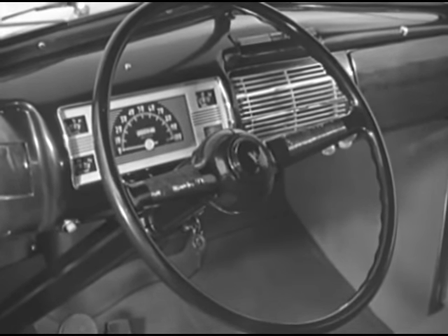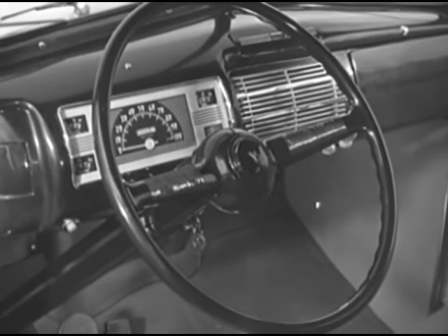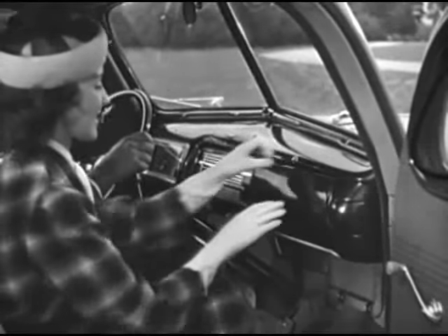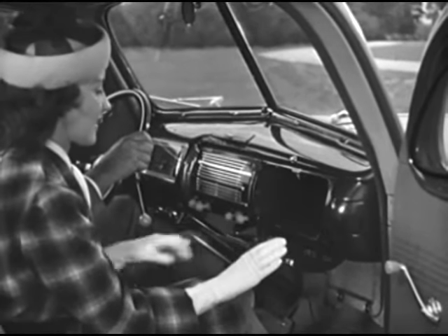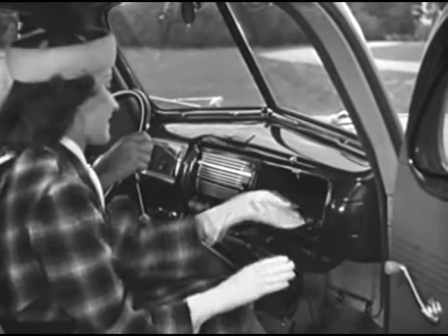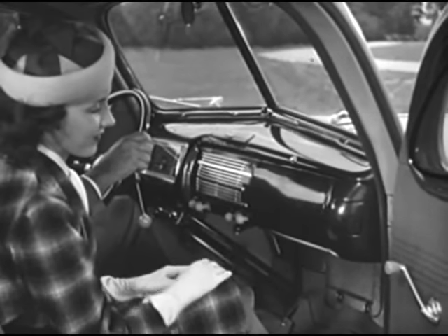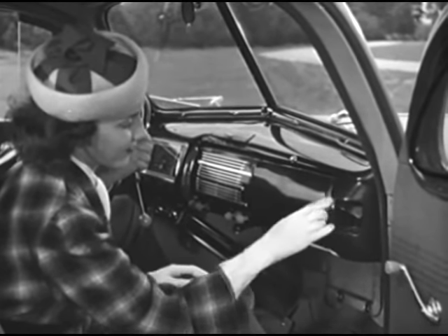The instrument panel of the lower priced Ford V8 is newly designed too. This year, every Ford car has a dimming switch for instrument panel lights, a battery condition indicator, a lock for the glove compartment door, and two ashtrays in the instrument panel — extra value features all.